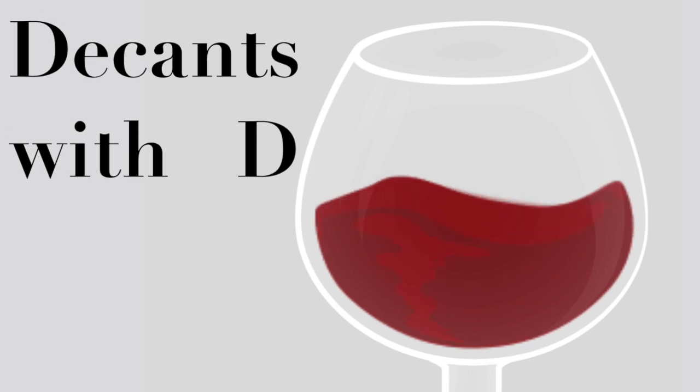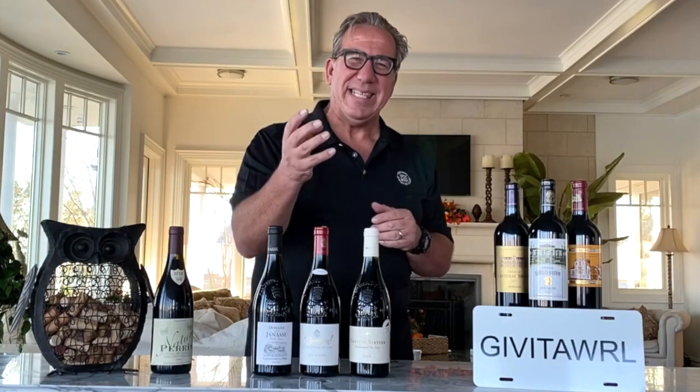Welcome to the next episode of Decans with D. I am Dietmar Ostermann, the regular guy from Long Island. This is part two of our introduction into French red wines. In part one, I introduced the regions of France and all the little sub-regions, pointing specifically to Burgundy, Bordeaux, and the Rhône Valley. Now in part two, we will taste those wines.